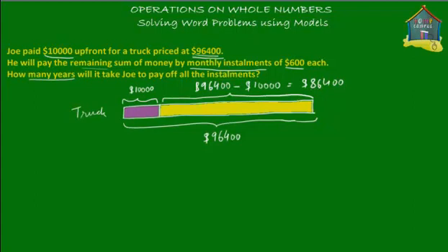So he's promised the seller that he'll pay $86,400 by monthly installments of $600 each. If he bought the truck in January and paid $10,000 in January, then he'll pay $600 in February, $600 in March, another $600 in April, and so on — through December, into the following year, and year after year — until he's paid off every single cent of the cost of the truck, with the last installment of $600.